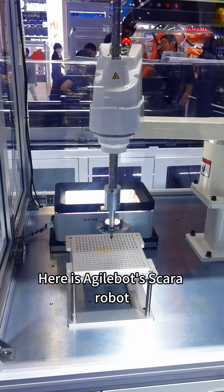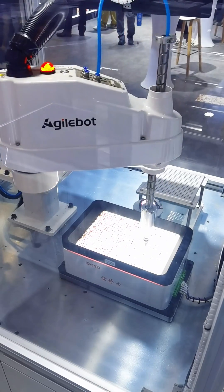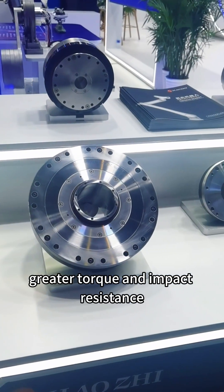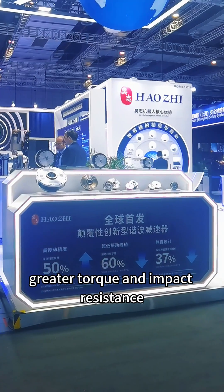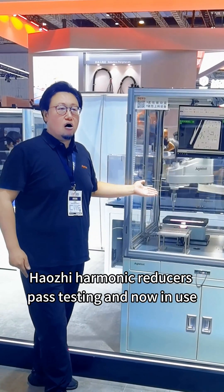Here is AgileBot's Scara robot. Compared to 6-axis robots, higher precision and speed demand greater torque and impact resistance. HAUJI harmonic reducers passed testing and are now in use.